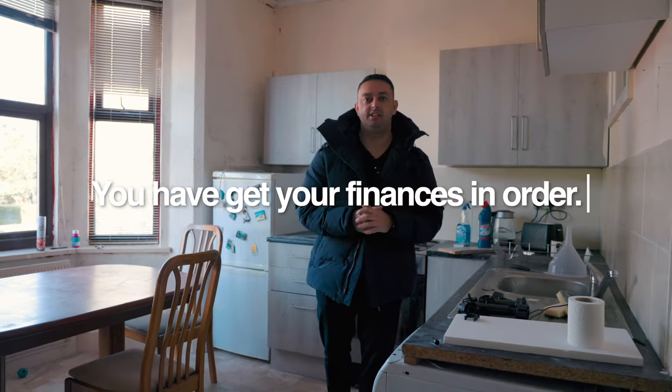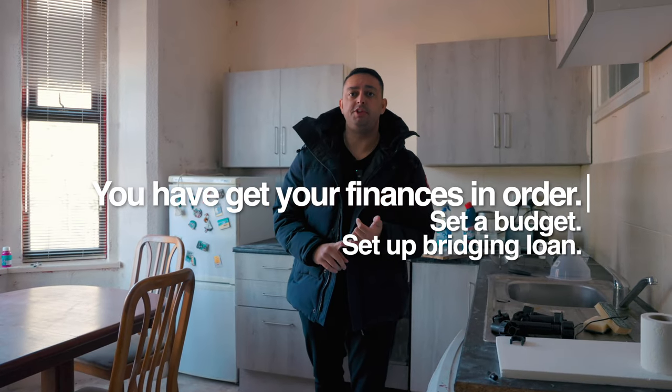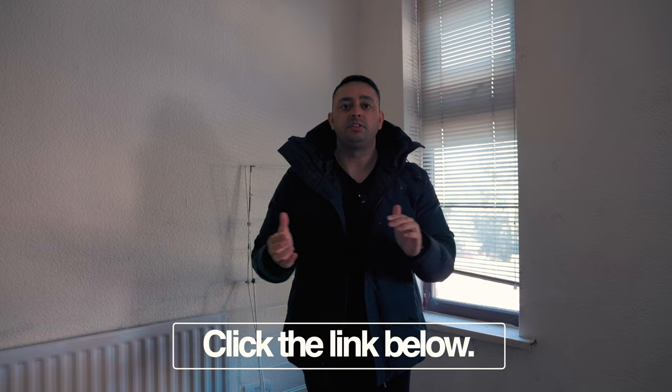So now you have to get your finances in order. You have to set a budget that you're willing to go to at auction. You have to get your bridging in place if you're taking bridging, or you have to have your cash ready. And do not let your head be ruled by your heart at auction — a very important tip. There are time restraints with auction properties: you've got to complete in 21 days, 30 days, 56 days, whatever the auction house sets. So make sure you're aware of this, and if you're using bridging, your broker is aware so he can speak to the bridging company and explain the dates that are needed. If you need any help with finances, I own a mortgage company — the link's below.